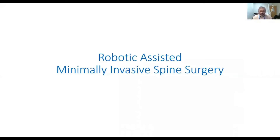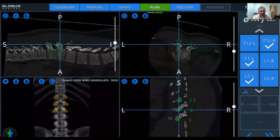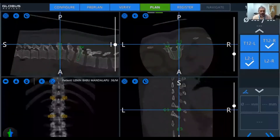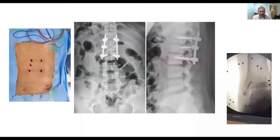In the past, because of the radiation issues, I never ventured into doing minimally invasive spine surgery. Now, with the robot, I am able to do spine surgery in a much better and more efficient manner. Here we have a burst fracture at L1, and we guide the screws using the robot to do a segmental fixation.